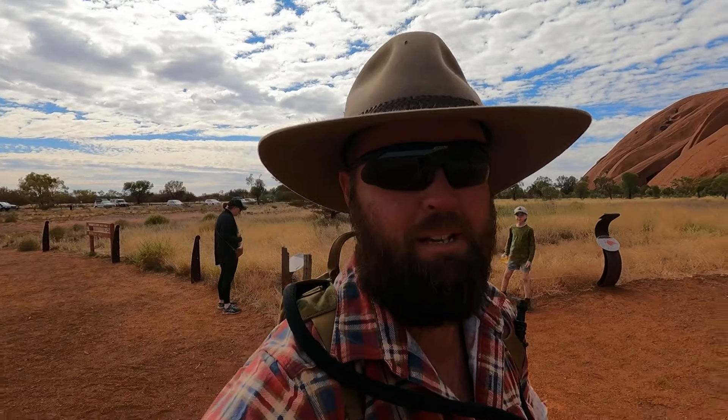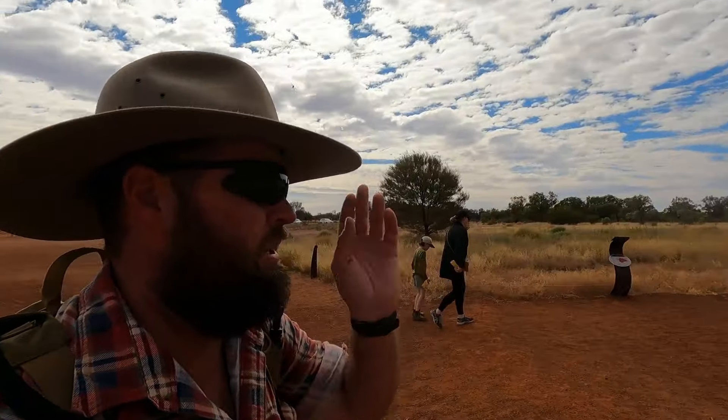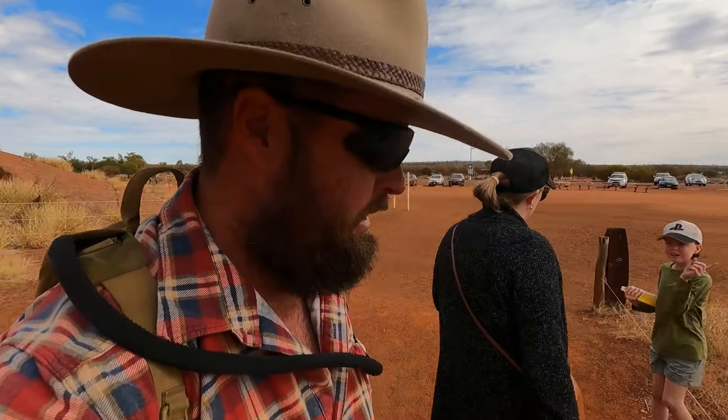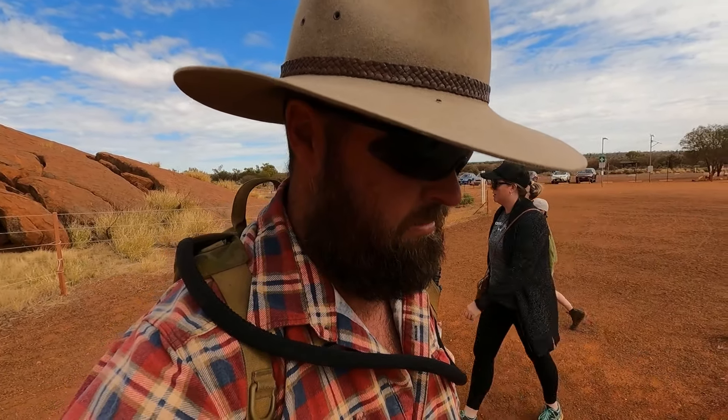We've just turned up at Ayers Rock and about to start a walk. We were going to get push bikes but they're like $50 a bike for three hours hire, and then a little bike with an extra seat for Declan is another $25, so $175 for three hours is a bit steep. The old walk up the rock has been closed since 2019, as most people know. We're off on the Mala Walk - not too long, it's a two kilometre return, one and a half hours. If you haven't been here, definitely worth checking out.